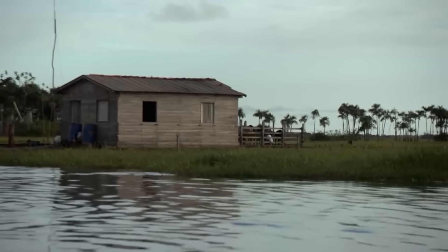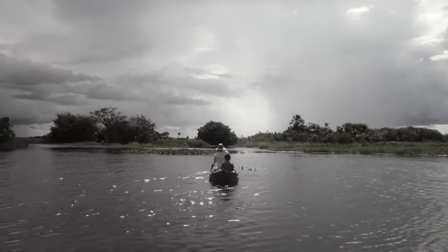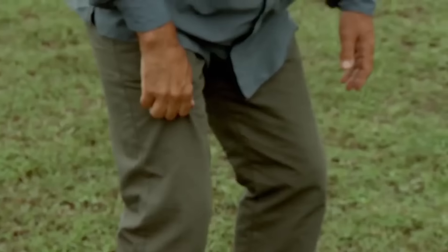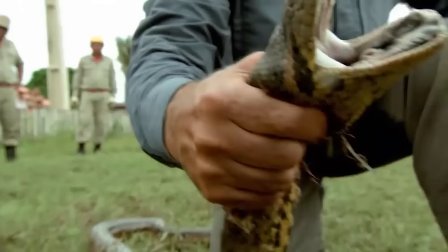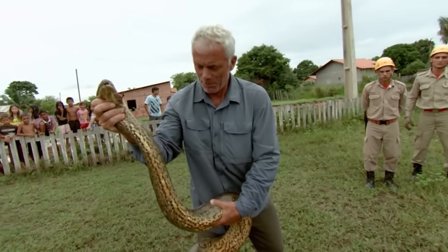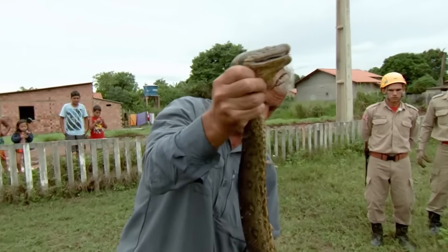I'm in the Amazon wondering if anacondas really can grow to man-eating proportions, and could they be responsible for a clutch of mystery disappearances? I've got a 12-foot anaconda cornered on a soccer field and I'm trying to catch it with my bare hands. I've got it - I possibly need to grab it a little bit closer to the head. What I want to avoid is it getting its body around my arm, because if that happens it can actually restrict the blood flow.